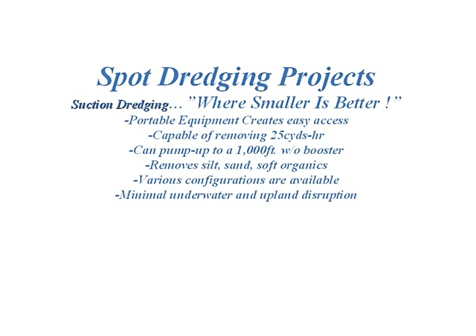AquaCleaner Environmental is a waterfront restoration company. Our premise is to offer real sources of remediation to solve a variety of problems that people are having in the water.